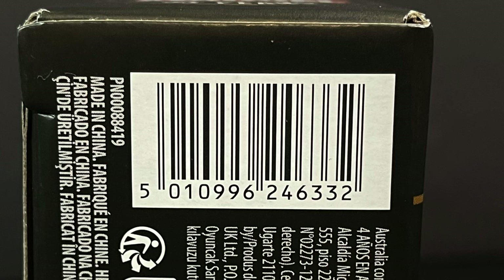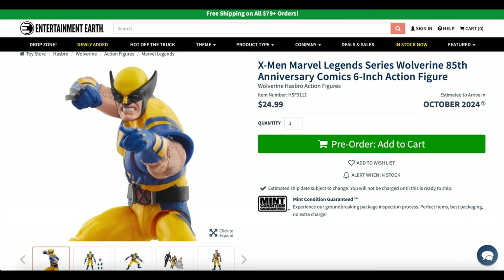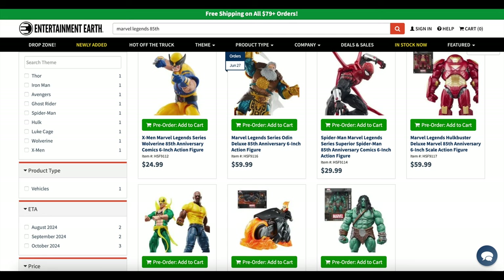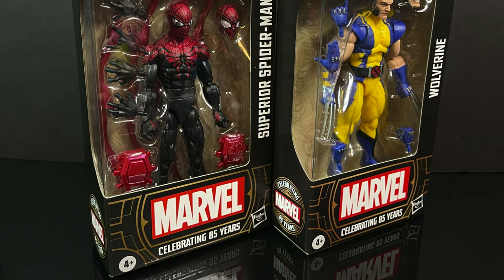These will hit stores, but mine came in from Entertainment Earth. You can head over to EntertainmentEarth.com and pre-order both of these if you'd like. Anything over 79 bucks ships free. If the item is in stock — and that's key — my links will give you an automatic 10% off. So maybe buy stuff that's pre-orderable or in stock to save some cash. Yikes — $25 for Wolverine, $30 for Superior Spider-Man, just as a heads up.